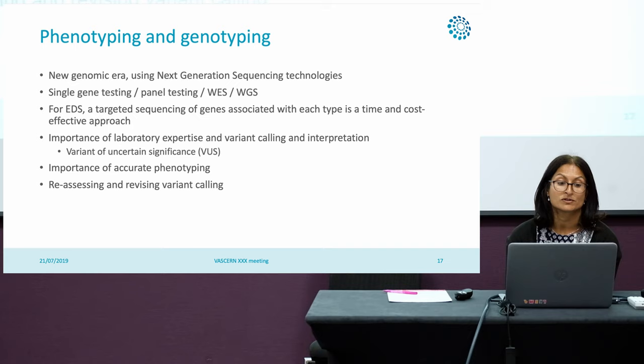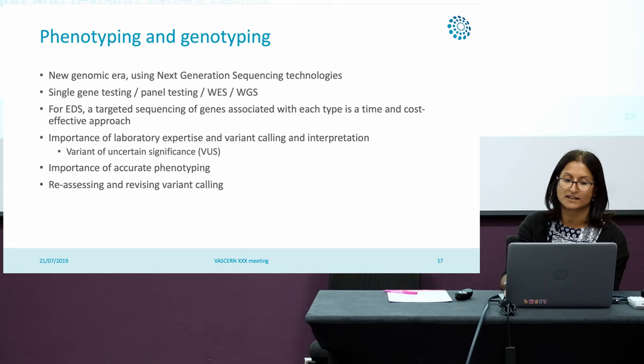It's really important to have a lab with expertise in variant calling. We've already talked about interpretation of variants and variants of uncertain significance, which can be difficult for geneticists. It really is important to make sure that in this era we have accurate phenotyping, and that we constantly think, reassess, and revise our variant calling.